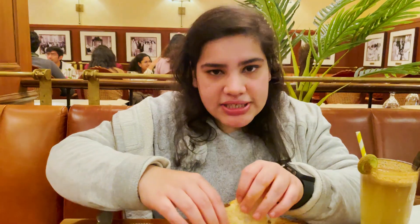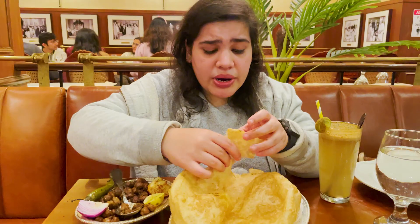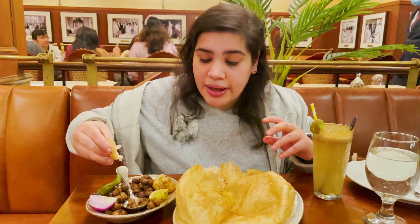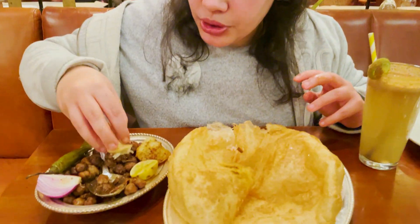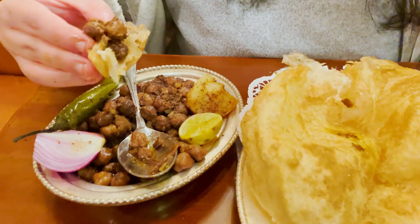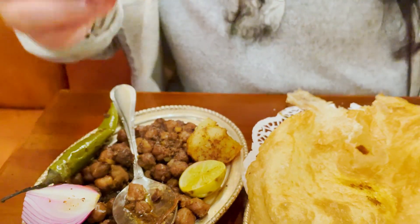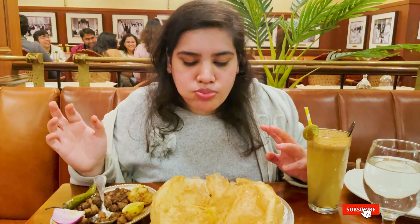This is almost 600 rupees with taxes. I totally feel it's worth the money, because you are getting such good quality of food. I am not kidding — I feel very good. This chole is very good. You can see — this is my chole bhature.